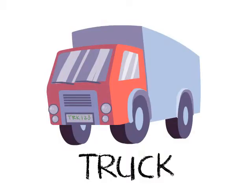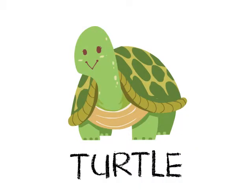This next object is a truck. A truck is a big vehicle used in carrying or pulling heavy objects. Truck begins with the letter T. Oh, I know this one! It's a turtle. It's a rather slow animal with a shell on its back. The shell gives the turtle protection from other animals. Turtle begins with the letter T.